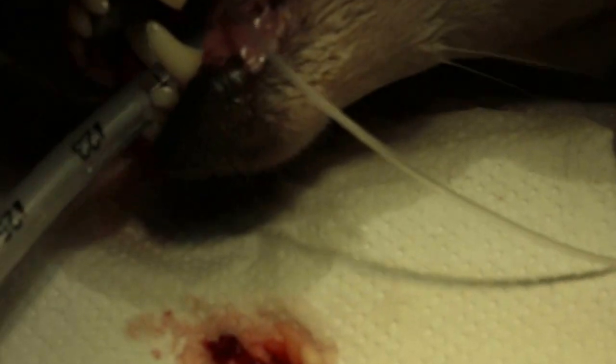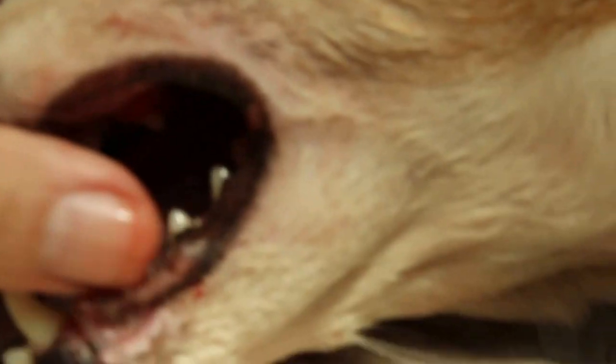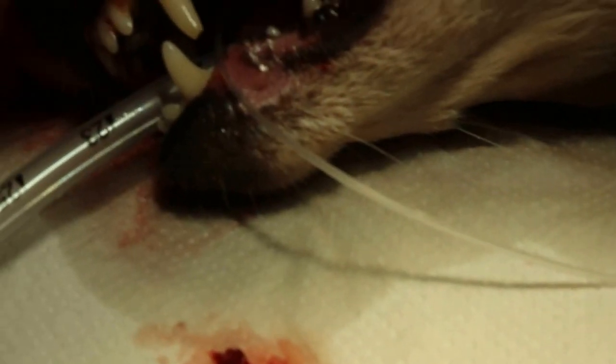We managed to take out all three roots by loosening them, and the pus flowed out freely from there. Now there's no more swelling. This condition is called carnassial tooth abscess.